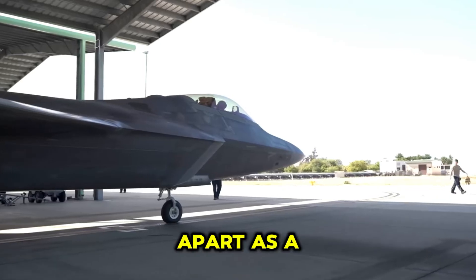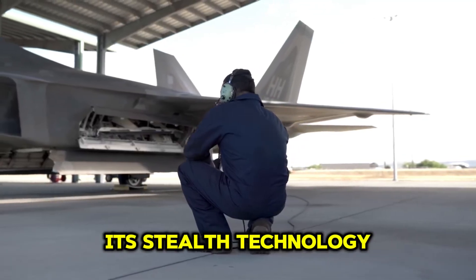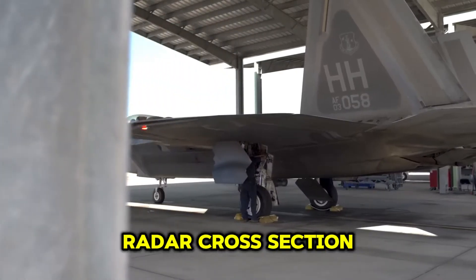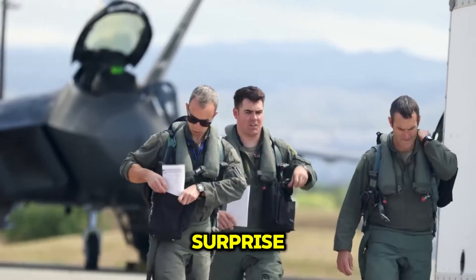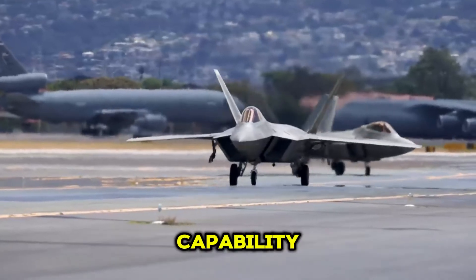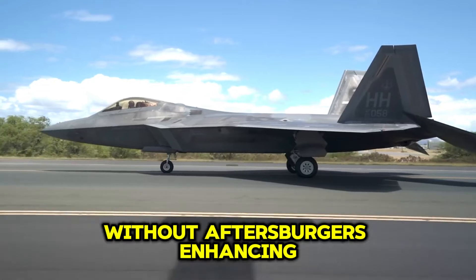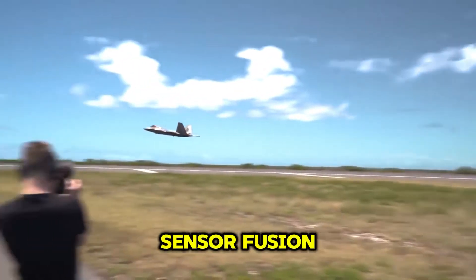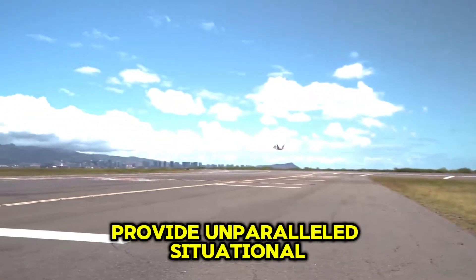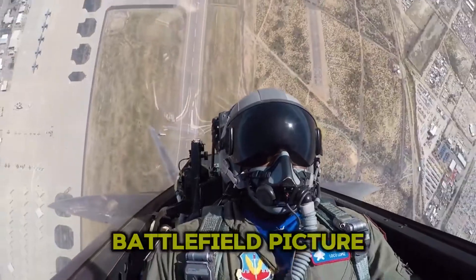The F-22 Raptor boasts several key features and capabilities that set it apart as a premier air superiority fighter. Its stealth technology significantly reduces its radar cross-section, allowing it to evade enemy detection and strike with surprise. The aircraft's supercruise capability enables sustained supersonic flight without afterburners, enhancing its speed and range. Advanced avionics and sensor fusion provide unparalleled situational awareness, integrating data from multiple sources into a comprehensive battlefield picture.